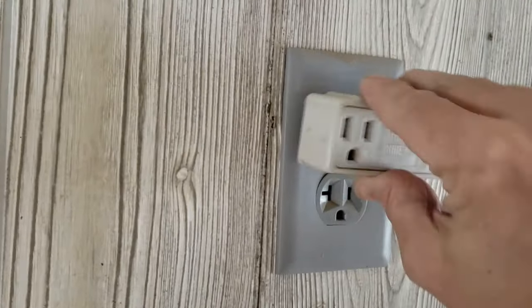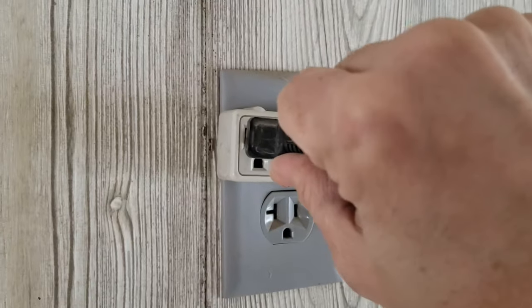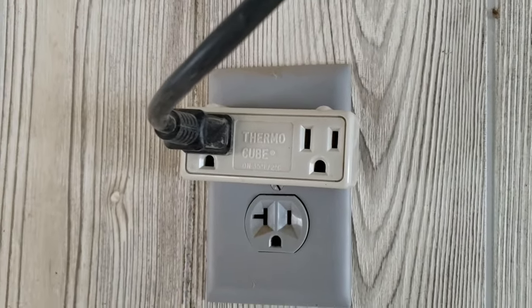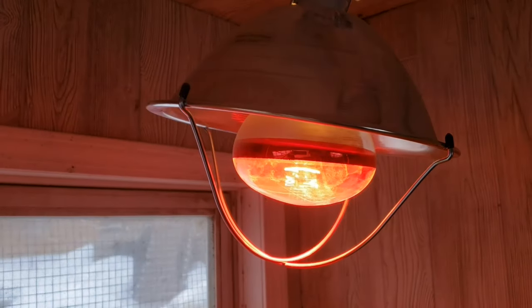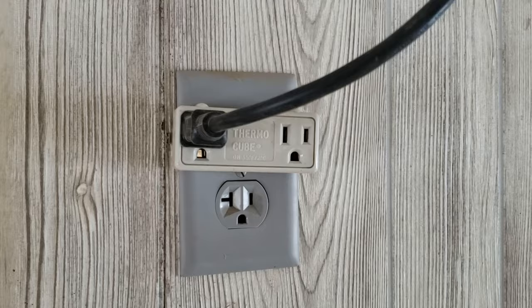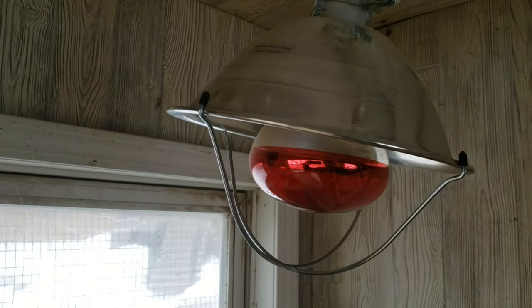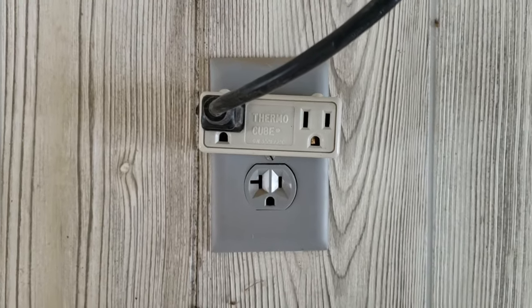We don't want that heat lamp on all the time — it'll get way too hot. We're looking at a target temperature around 40 degrees, just above freezing. The best way I found to do that is using a thermostatic outlet called ThermoCube, which you can find at a farm supply store for about $20. I just plug the ThermoCube into the outlet inside the coop, and then plug my heat lamp into the ThermoCube. When the temperature inside the coop reaches 32 degrees, the ThermoCube will automatically turn the heat lamp on. When it gets too hot, right around 45 degrees, the ThermoCube will shut off the heat lamp. That way the temperature inside the coop stays at a nice 40 degrees all day and all night long.